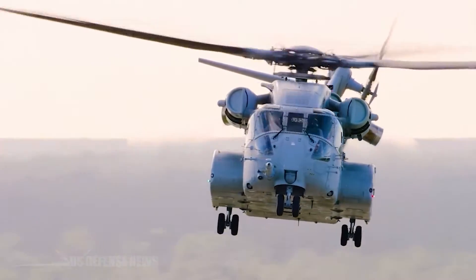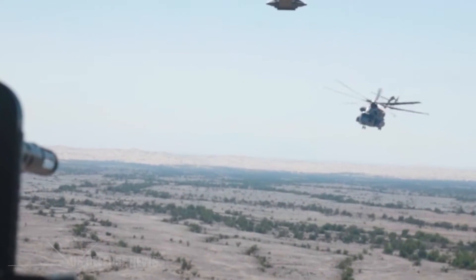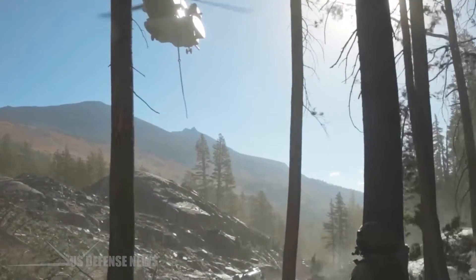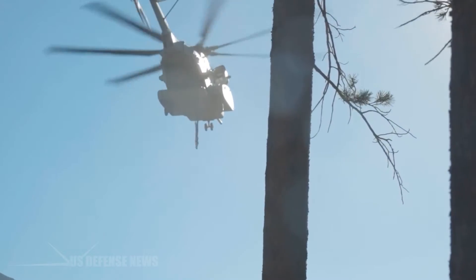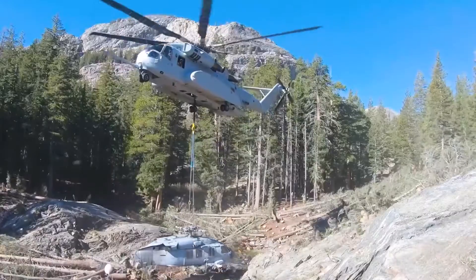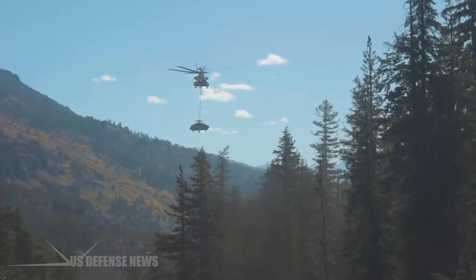In September 2021, the CH-53K performed its first operational mission by lifting a Navy MH-60S Nighthawk helicopter from a 12,000-foot mountaintop in California. That aircraft weighed approximately 15,000 pounds and was successfully transported 23 miles to Fallon, Nevada.